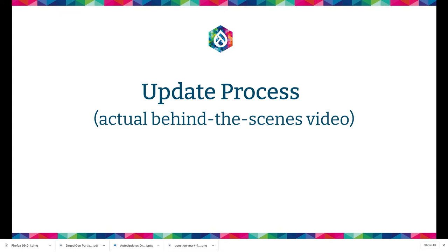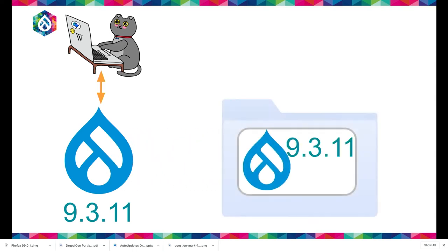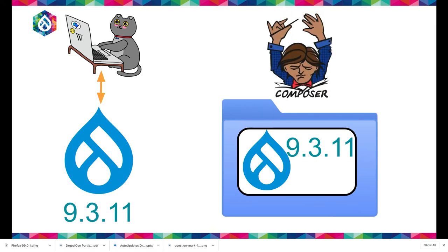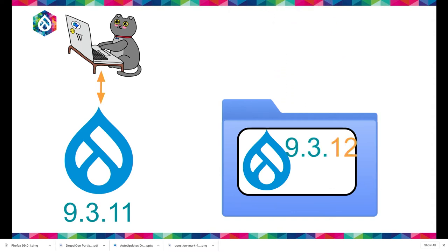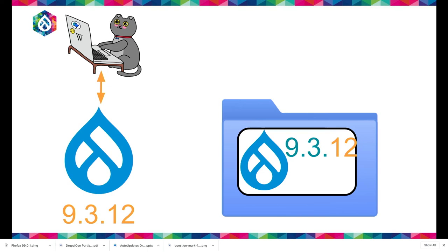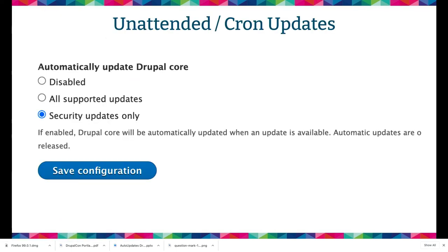Let's look at some behind-the-scenes footage of how that works. You have a Drupal 9.3.11 site with visitors coming to it. We make a copy of 9.3.11 — your code base — and put it in a temporary spot. Then Composer comes down and we ask it to update to 9.3.12. We put your site in maintenance mode very briefly, copy it back over, and now your main site — what we call your active site — is on 9.3.12. Then we take your site out of maintenance mode and destroy the staged update. At that point your Composer JSON and Composer lock have been updated.